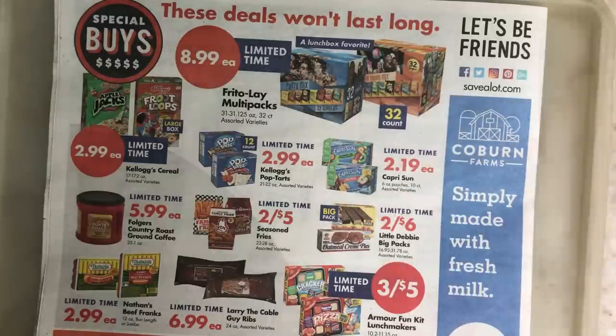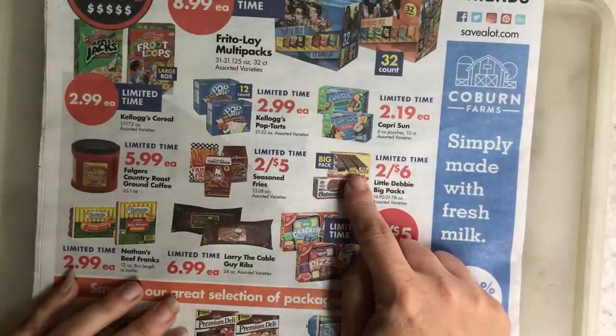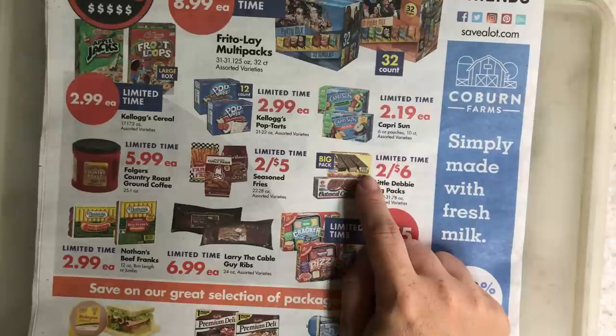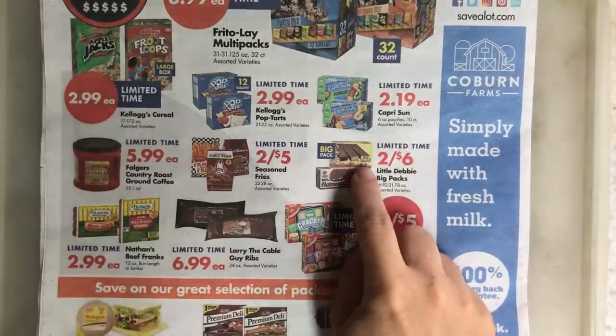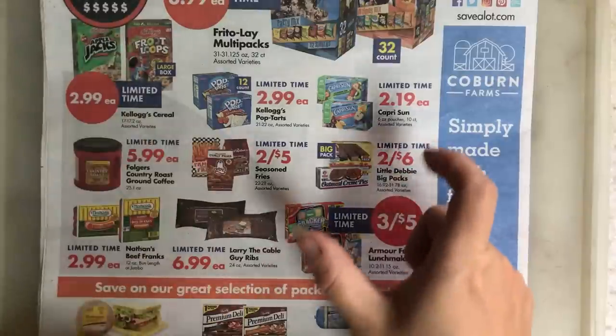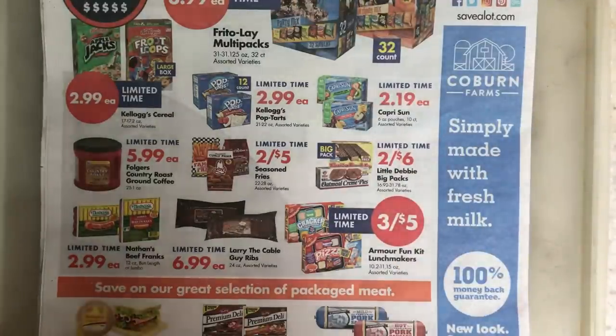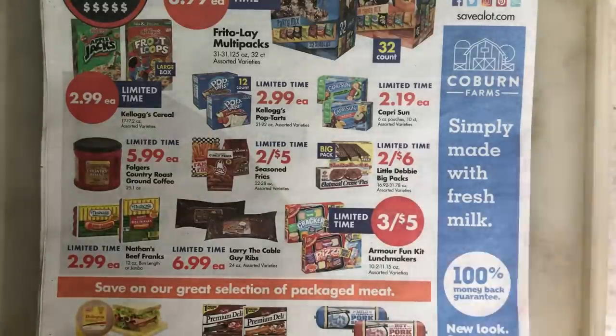They also have Pop Tarts and Capri Suns — Capri Suns are a big lunch item. Two big packs for $6, and the big packs have 12 each, so two of them would be 24. That makes them 25 cents per pouch, which is not bad. It's actually comparable to Aldi's price, so in this case it might be as good a value — even if it's slightly more — getting the name brand versus the Aldi ones. If you watch this channel, you know we eat Nutty Buddies; those are a huge deal in my family.